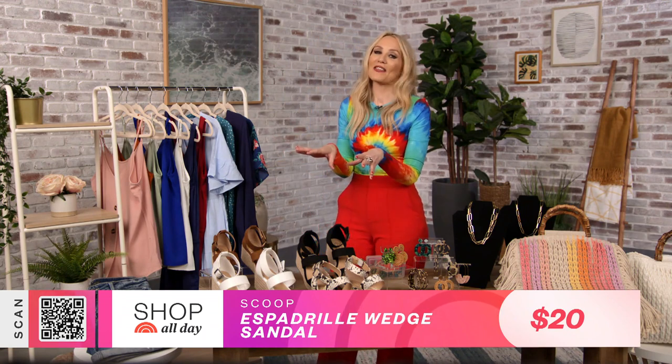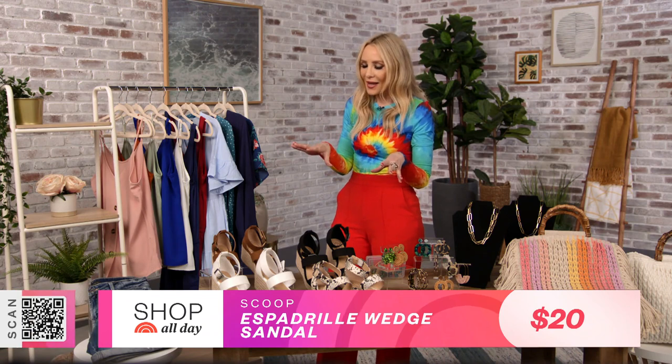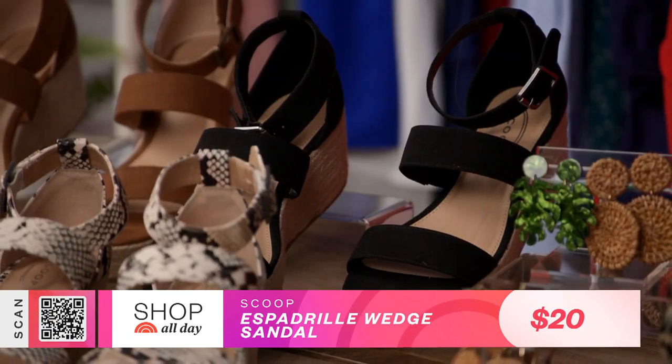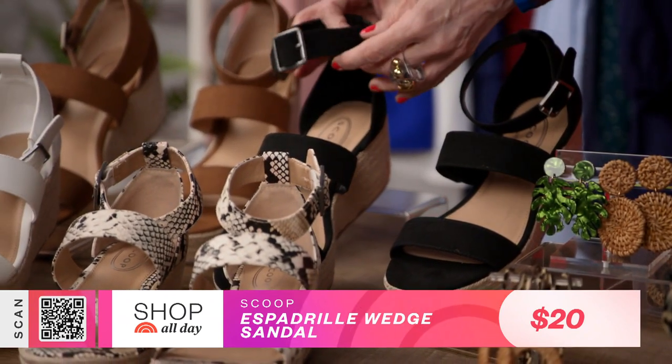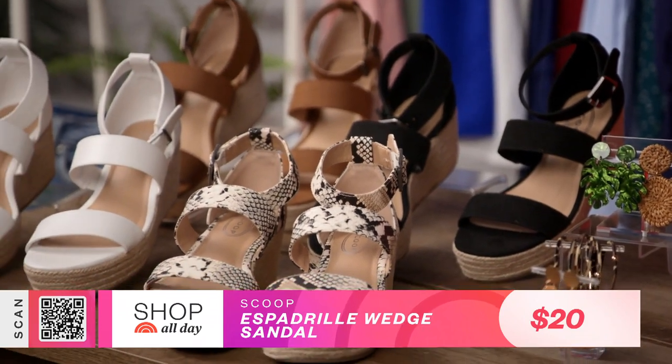What I also like about these is they're super versatile — part of my summer uniform. With all of these colors, they go with pretty much everything in your closet. I love how strappy they are, the ankle strap, and they're really, really affordable.